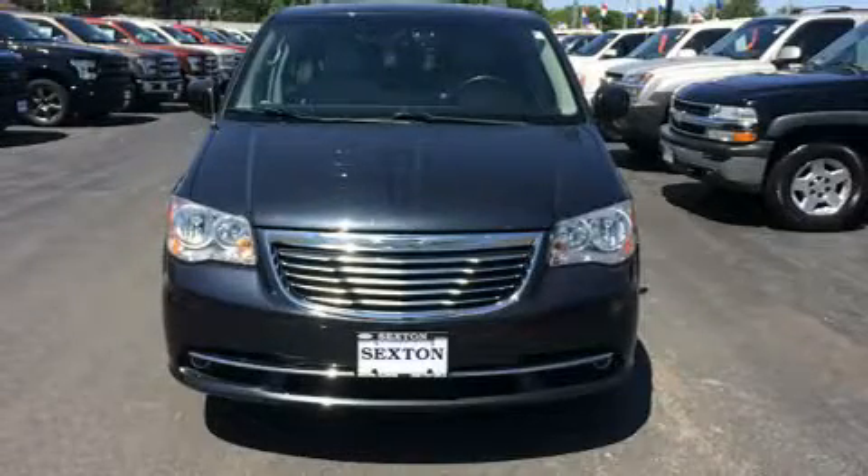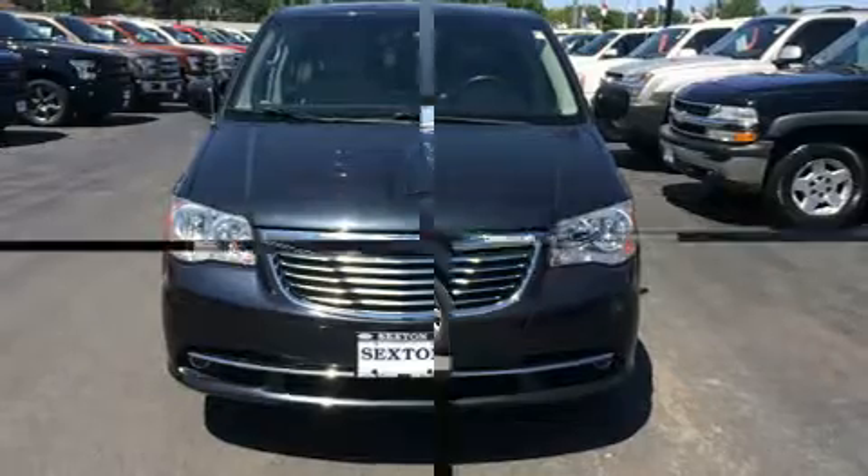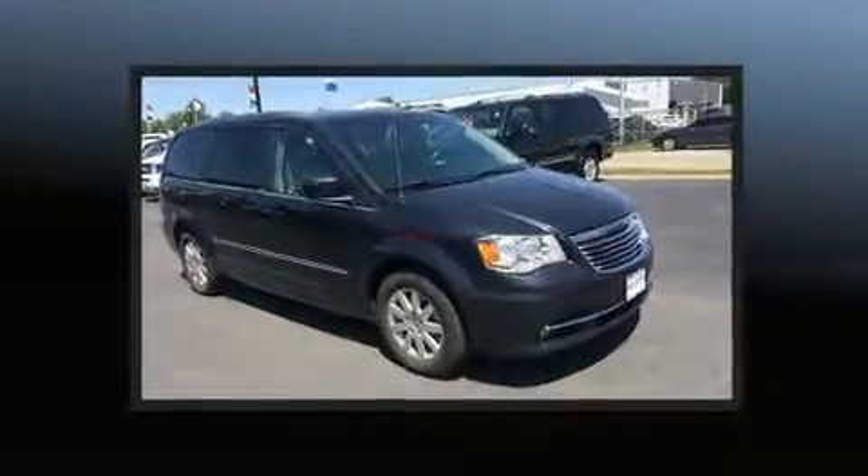You can expect a lot from the 2013 Chrysler Town & Country. It features an automatic transmission, front-wheel drive, and a refined six-cylinder engine.